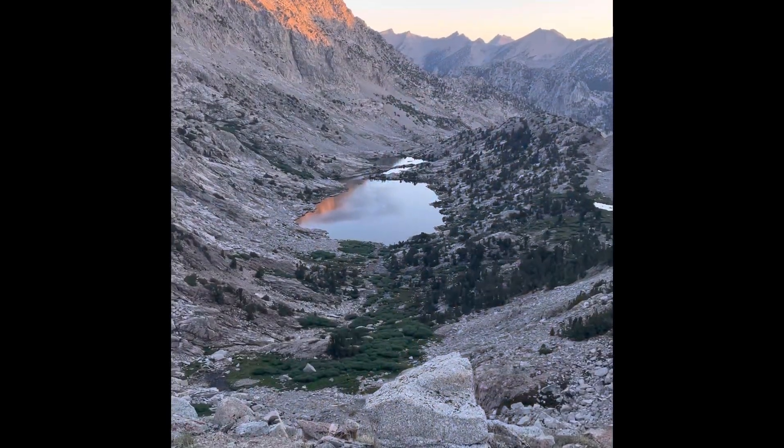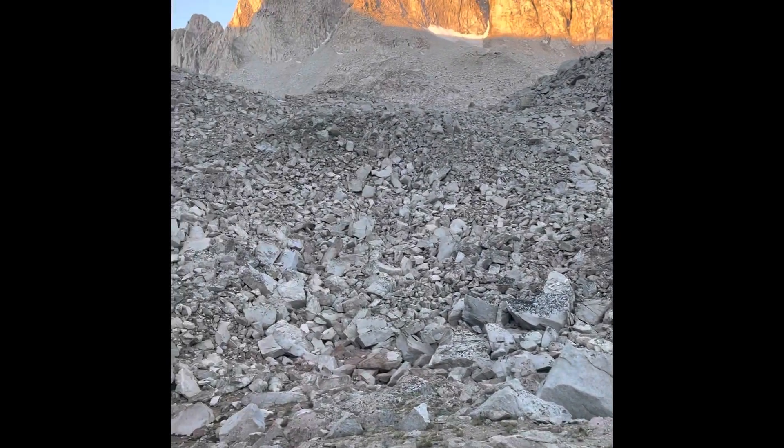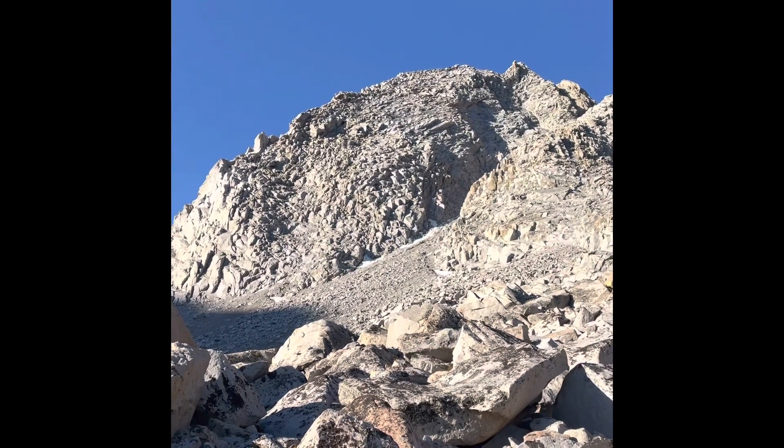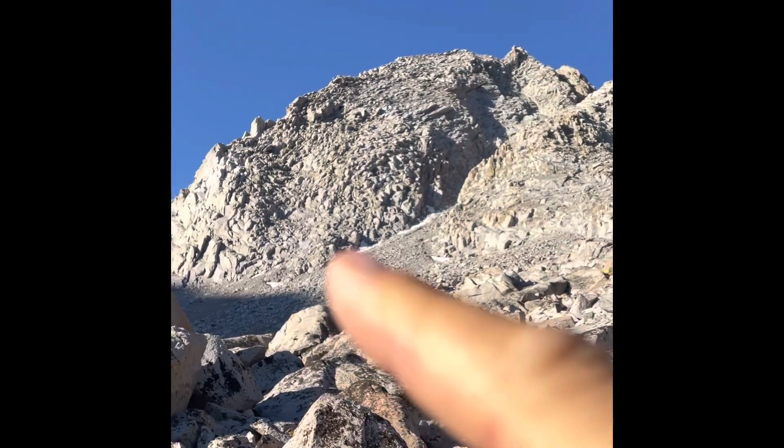We started around 5:15 a.m. Within an hour, we got to the top of the moraine, and from here had to go through boulder fields and scree fields to get to the base of the northeast face of Deerhorn. We're going through boulder field to boulder field, but there is the entrance to our route.